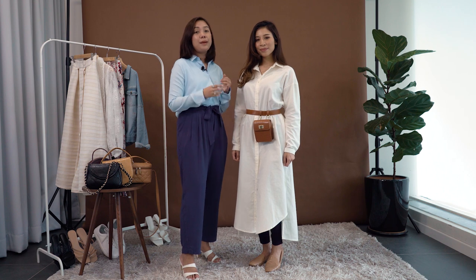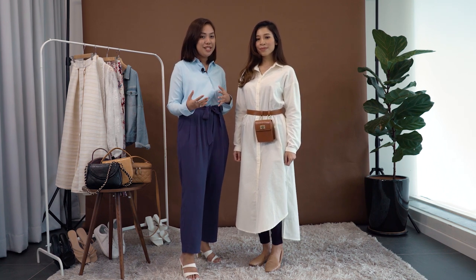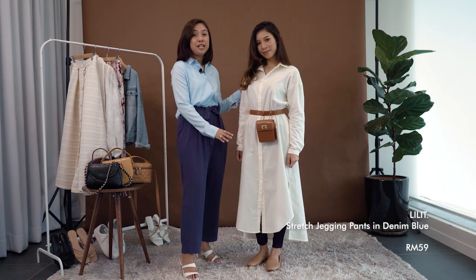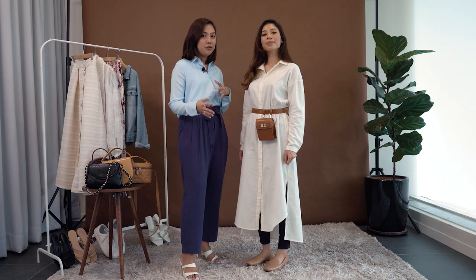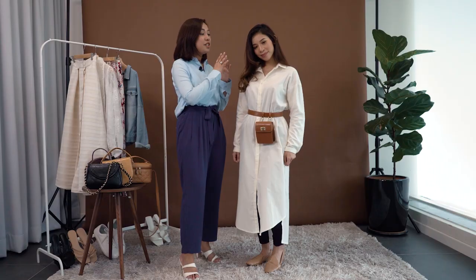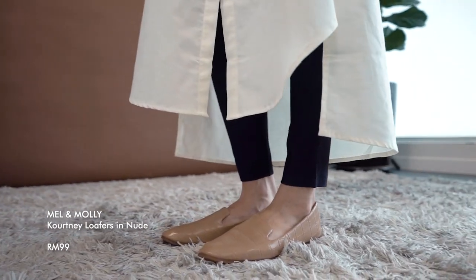You can pair this with anything you have — be it pants, palazzo, or even skirts if you're feeling a little adventurous. We're pairing this with Lilith's Stretch Jeggings in color denim blue to keep that casual feel, and also going with this belt bag from Melon Molly. Finish this casual look off with Melon Molly's Courtney Loafers in the color nude.